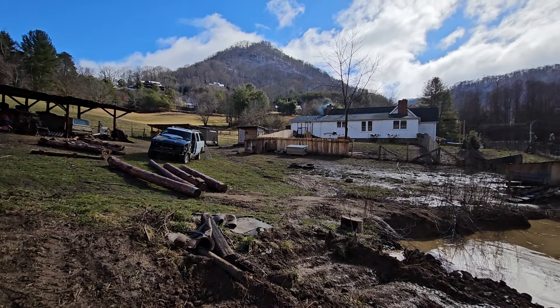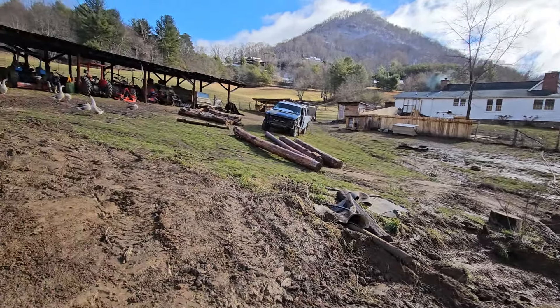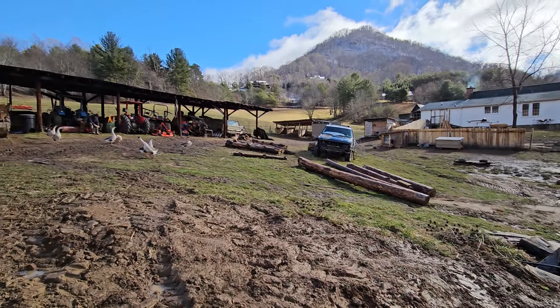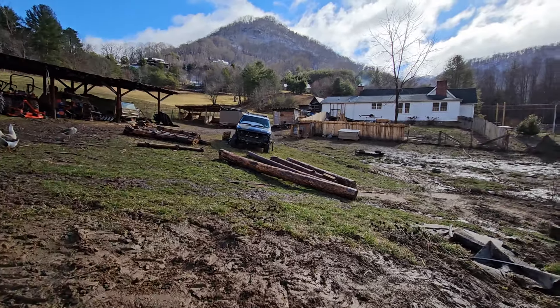And of course the chicken coop will also be over in here. Let me step back and see if I can give you a better idea of how big the area will be all together - if I can walk in this mud. I'm telling you, I'm sliding, sliding, sliding, sliding.